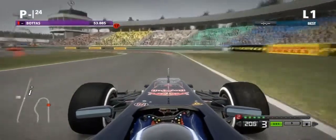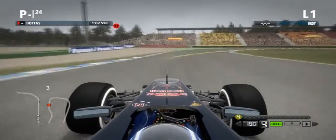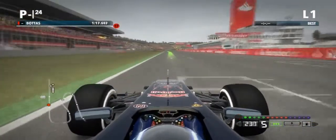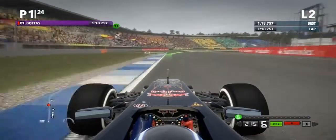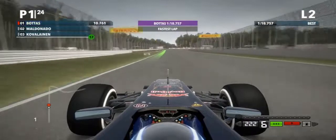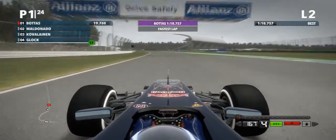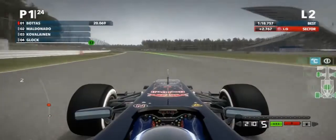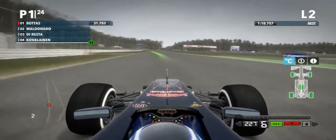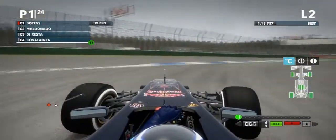That was too slow — it's really hard to get that corner right with DRS open. A 1:18.7, which is a decent lap. I went one second faster than my McLaren, so that should be a pretty good benchmark. Just going to keep a little bit of heat into the tires, keep the tires warm. Okay, there's Maldonado behind me, I should be okay.